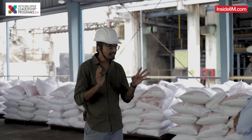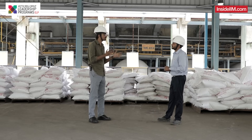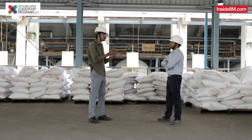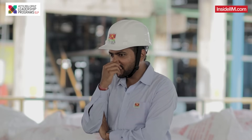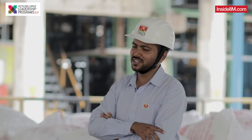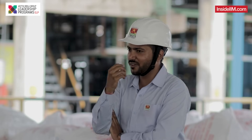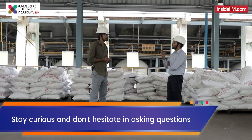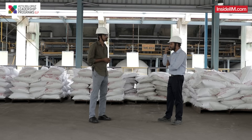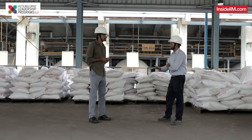One last piece of advice for people who are watching this and are eager to be part of a company like this. My advice would be to stay curious — that is very important. Whatever you do, stay curious. Never hesitate to ask a question. Many people feel that a question might make them look bad, so they don't ask it. You don't have to feel bad — just go ahead and ask that question.